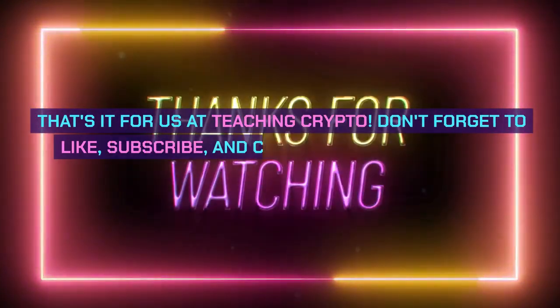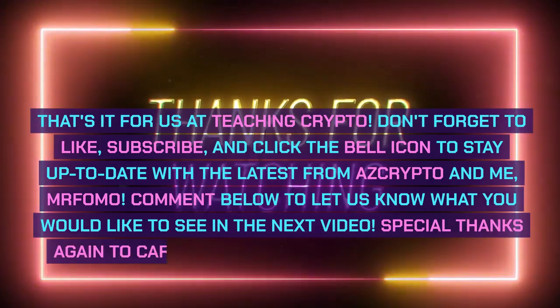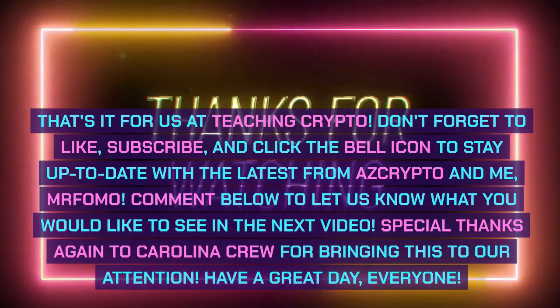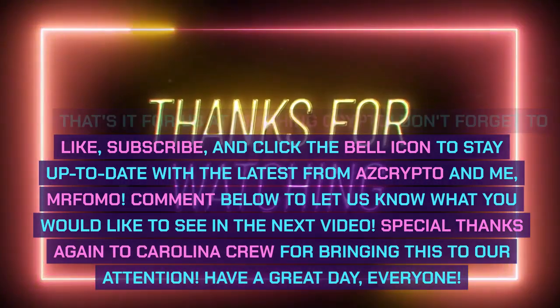That's it for us at Teaching Crypto. Don't forget to like, subscribe, and click the bell icon to stay up to date with the latest from AZ Crypto and me, Mr. FOMO. Comment below to let us know what you would like to see in the next video. Special thanks again to Carolina Crew for bringing this to our attention.